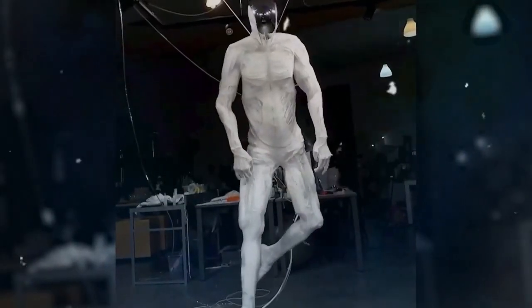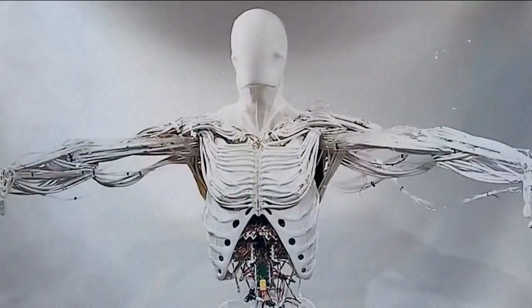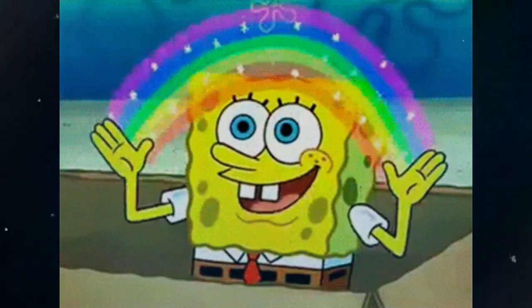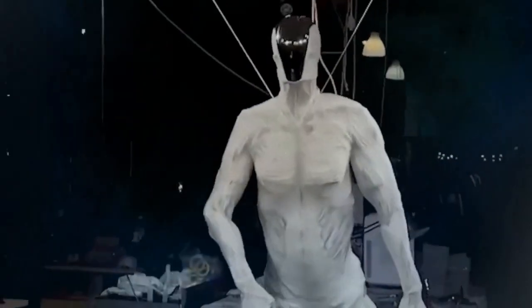In a groundbreaking development in robotics, Clone Robotics has unveiled Protoclone, a humanoid robot designed to mimic human anatomy and movement with unprecedented accuracy. This bipedal musculoskeletal android represents a significant leap forward in the quest to create robots that move and function like humans.